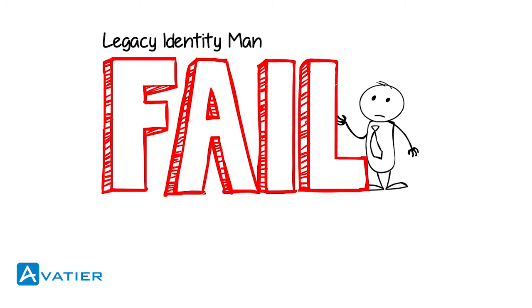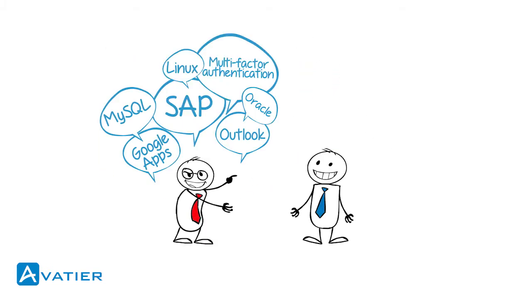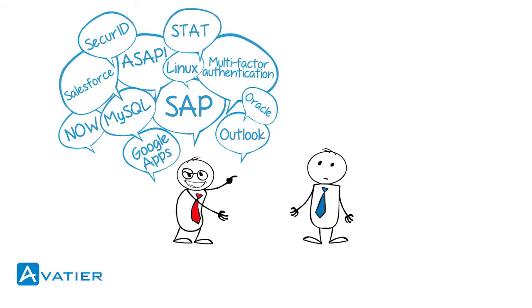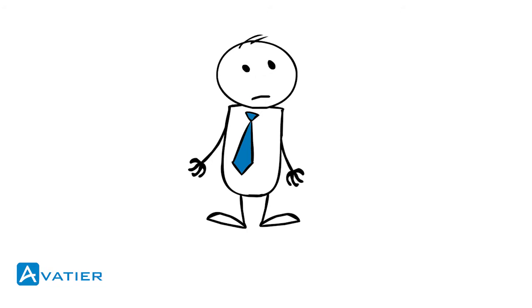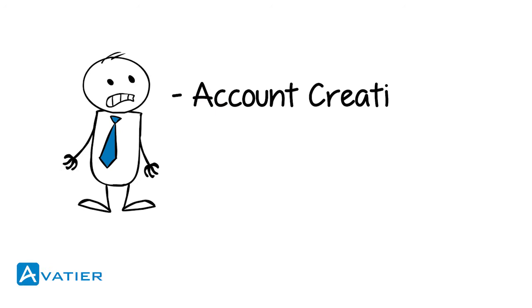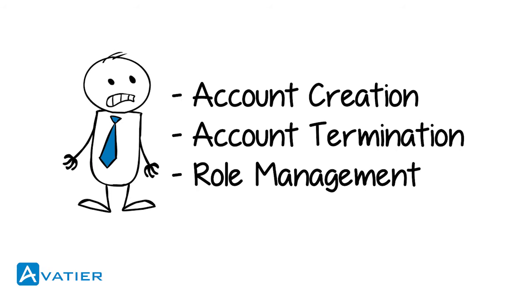Why do legacy identity management systems fail? Initially, identity and access management systems intended to help IT manage the ever-growing number of enterprise applications and systems. These systems only automated common IT identity operations, like account creation, account termination, and role management. Yet the benefits were not enough.